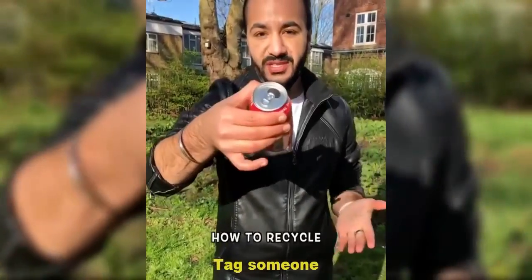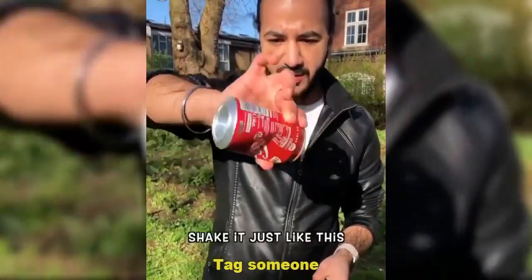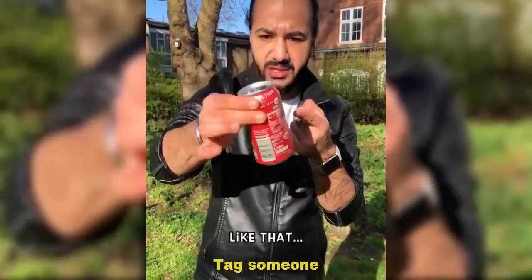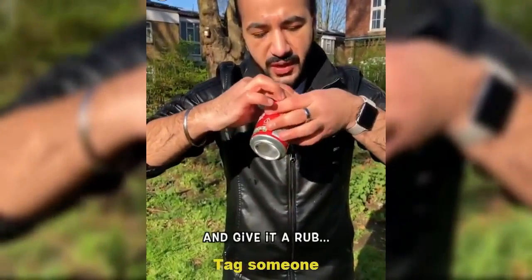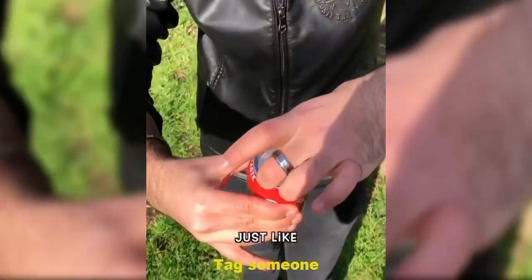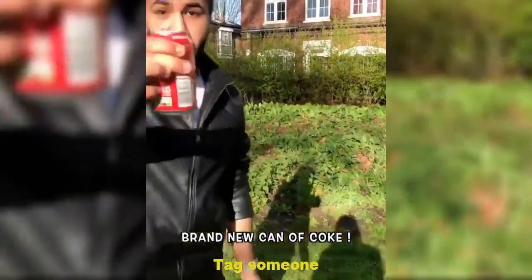Let me show you how to recycle a crushed can of Coke. Take the can, shake it just like this, and you can fix all of the dents like that. Now watch the hole — take it just like this and give it a bit of a rub, and we can actually fix it just like that. Done. Brand new can of Coke.